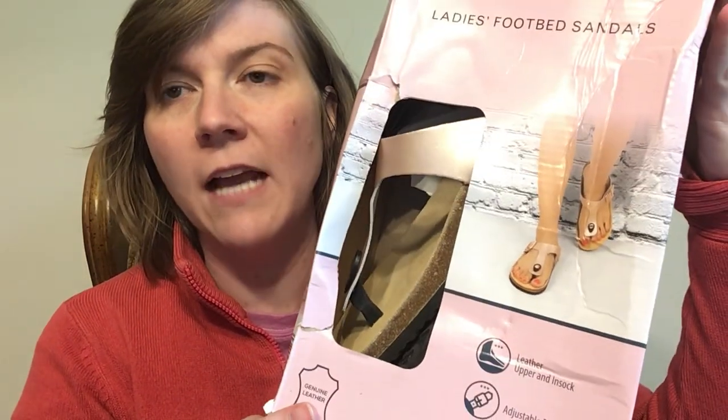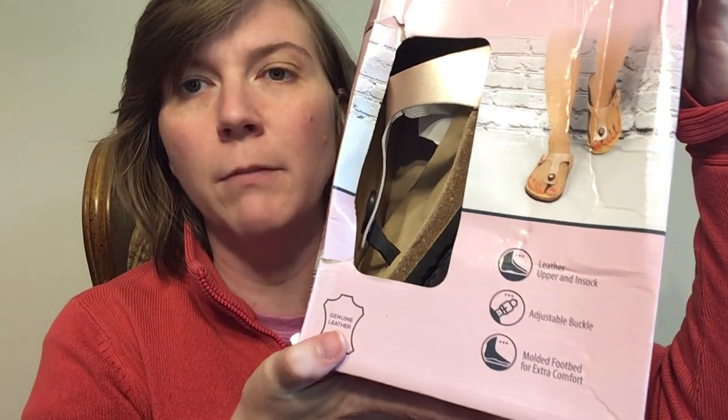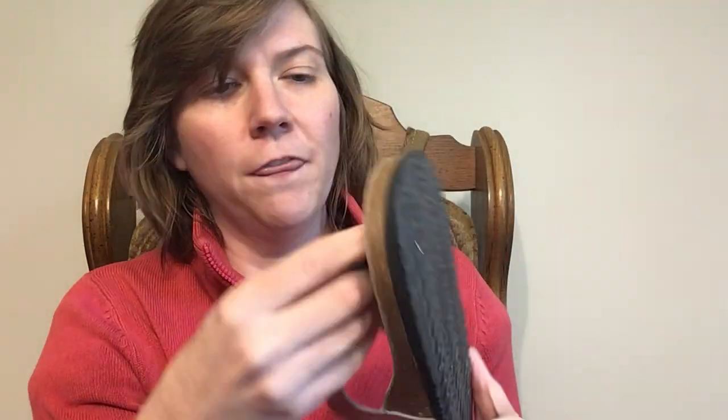The third pair I got for $9.99 — these little guys. I do have a complaint about this one. It's molded footbed, extra comfort, leather upper and in-sock. My complaint: I wore these today, first day. This little plastic piece that goes between your toes is very hard — for me it's very uncomfortable. It's almost a deal breaker, actually it is a deal breaker.